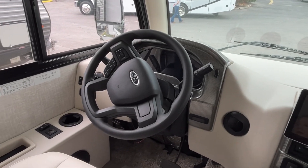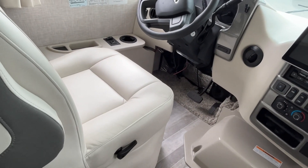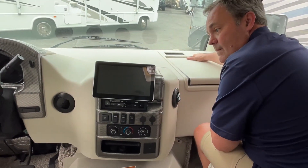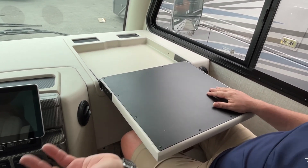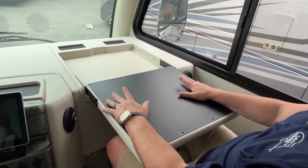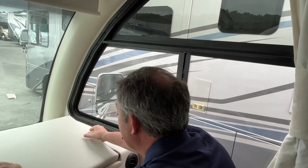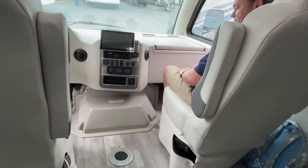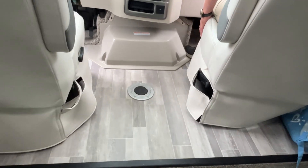It's on a Ford chassis. You've got a cup holder for your driver, and these are really nice comfortable-looking seats. All your controls are here — you have a monitor and a workstation. These side windows slide open and they are just huge. There's power and a cup holder on the passenger side too, and these seats will swivel around.